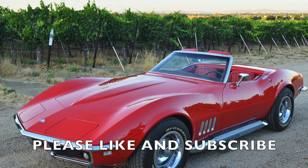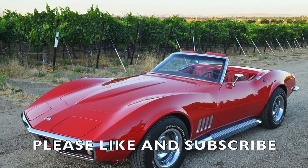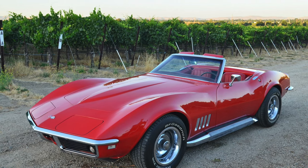Thank you for joining us on this adventure, and we hope to see you again soon for more exciting explorations into the world of classic cars. Drive safely and keep the Corvette dream alive.